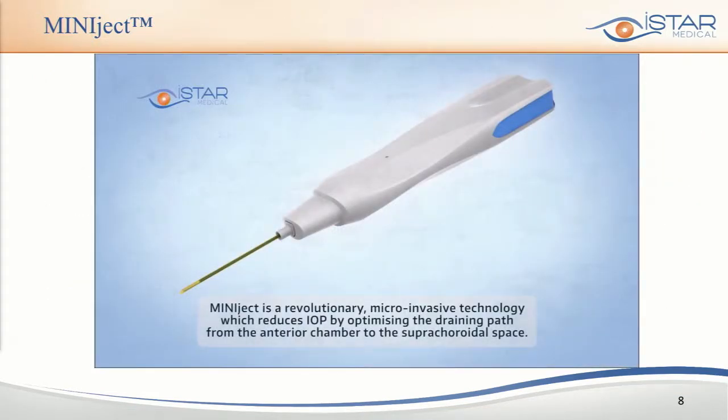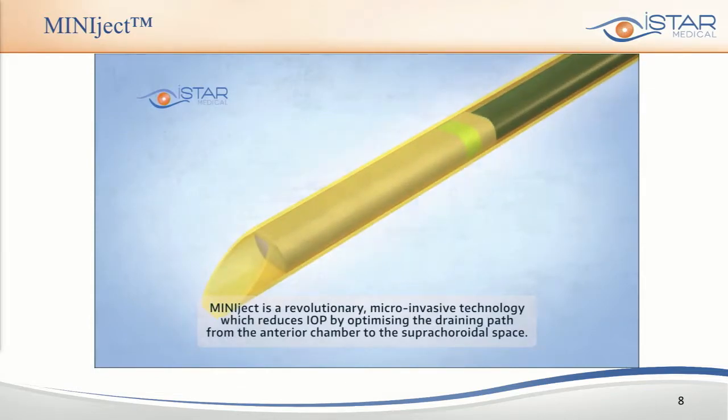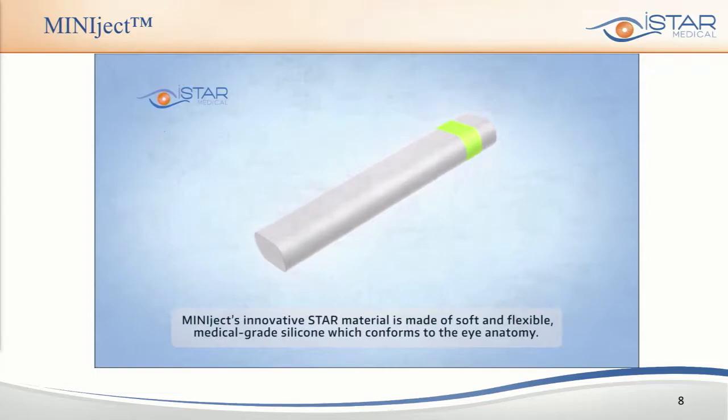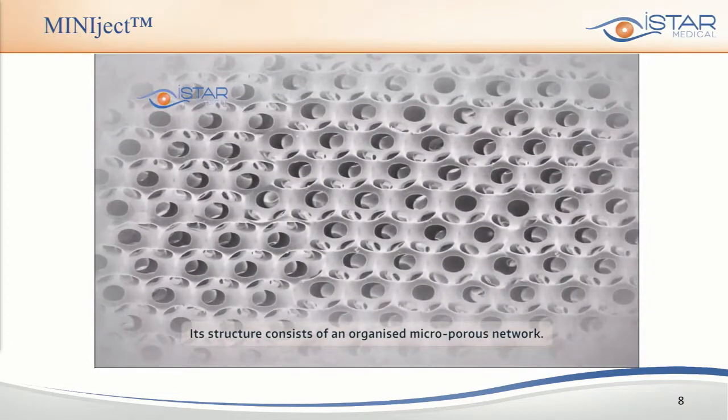Here is a short video highlighting Miniject and how it is built. The implant is pre-loaded in a hollow shaft. It's made of a five-millimeter long Star material and exhibits properties of softness and tissue-friendliness, with that very special micropore composition inside.